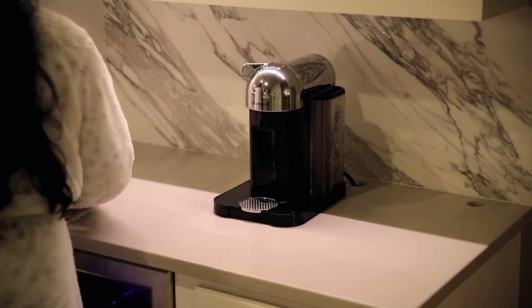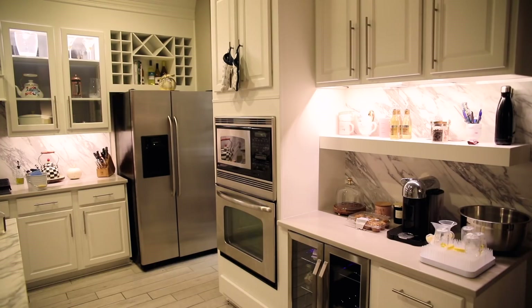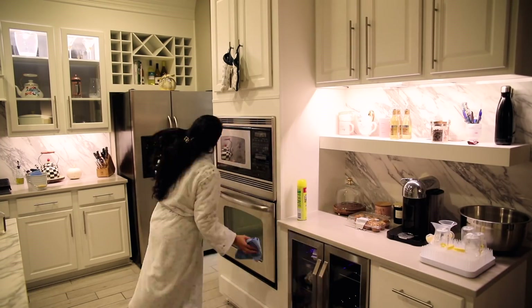I feel like the kitchen is not clean if I don't wipe down the appliances, because they always accumulate fingerprints.